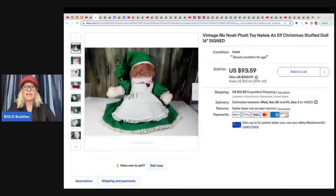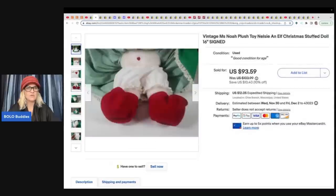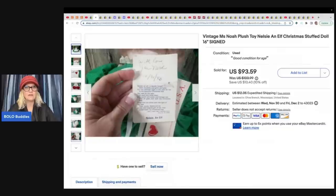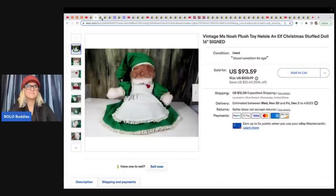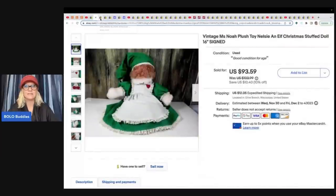The next item she sold is this vintage Miss Noah plush toy — a Nelsie and Elf Christmas Stuffed Doll, 16 inches and signed. It still has the original tag on it and is signed right there. She got this as a freebie and sold it for $93.59. Would you guys have picked it up and thought it would go for almost $100, or would you have walked right past it? Let me know in the comments.